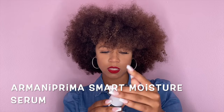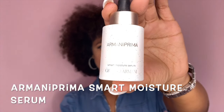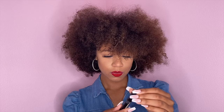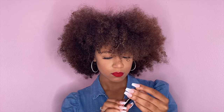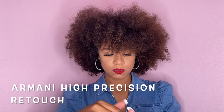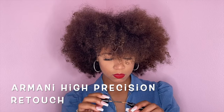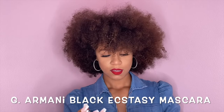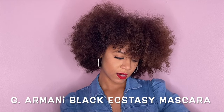I got some Armani Prima Smart Moisturizing Serum — you can probably see the glitter on it. I also got some Black Ecstasy Total Effect Intensity Mascara from Armani. And I have some more — I have a lip brush too.